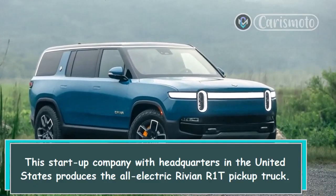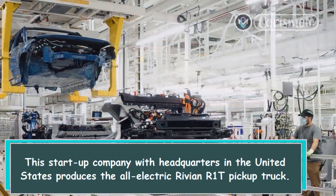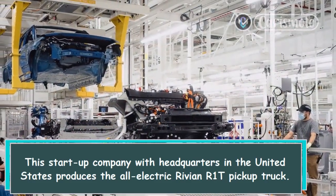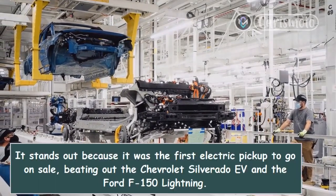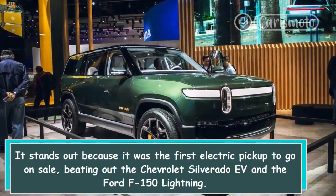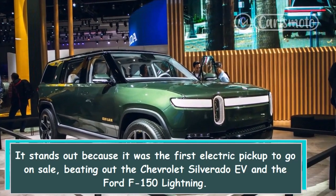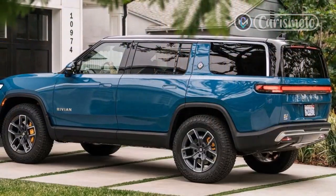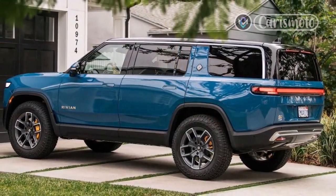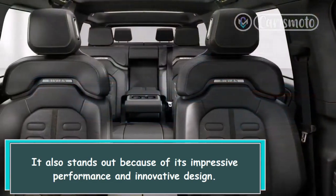This startup company with headquarters in the United States produces the all-electric Rivian R1T pickup truck. It stands out because it was the first electric pickup to go on sale, beating out the Chevrolet Silverado EV and the Ford F-150 Lightning. It also stands out because of its impressive performance and innovative design.